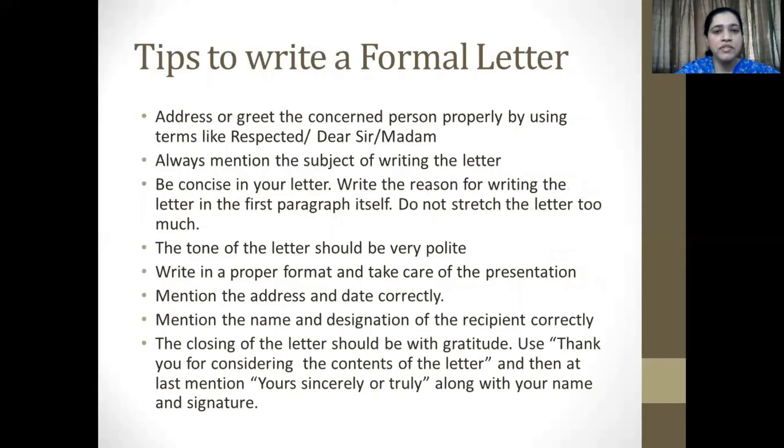Here are a few tips on writing formal letters. First of all, address or greet the concerned person properly by using terms like 'respected' or 'dear sir or madam.' Second, always mention the subject of writing the letter. Third, be concise in your letter. Write the reason for writing the letter in the first paragraph itself. Do not stretch the letter too long — you need to capture the attention of your reader. Fourthly, the tone of the letter should be extremely polite. Fifth, write in a proper format and take care of the presentation.